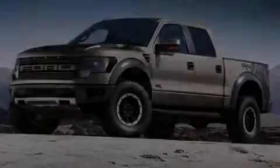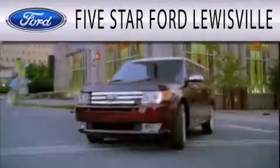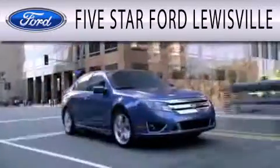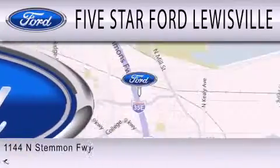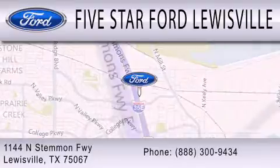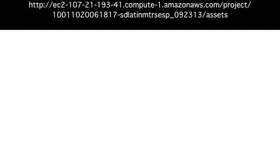Contact us today to arrange your test drive. 5 Star Ford Lewisville is dedicated to doing everything possible to ensure that the experience you have selecting your next vehicle is as pleasant as possible. We are located at 1144 North Simmons Freeway in Lewisville. Thank you.